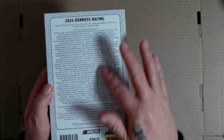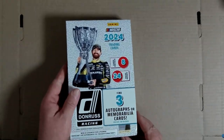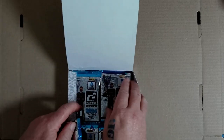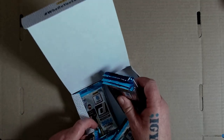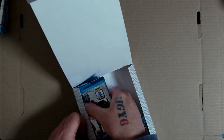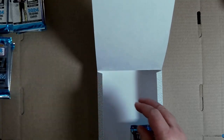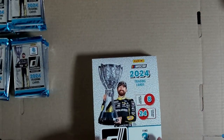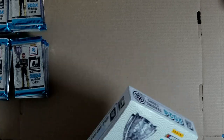There's a lot of stuff in here - 24 packs, eight cards per pack. I've seen a few of these opened up and yeah, quite nice cards, I like them.